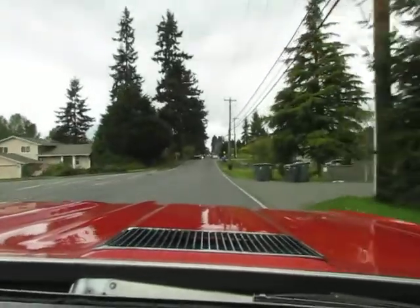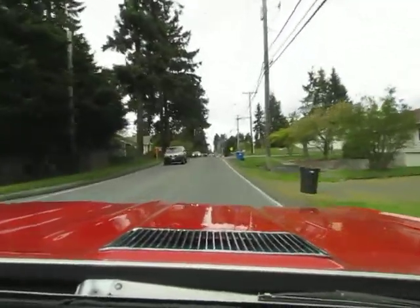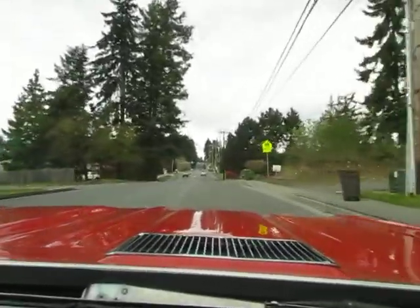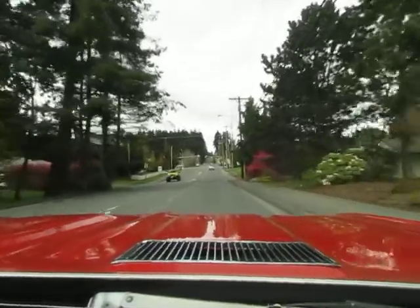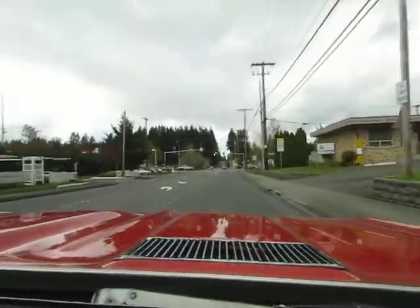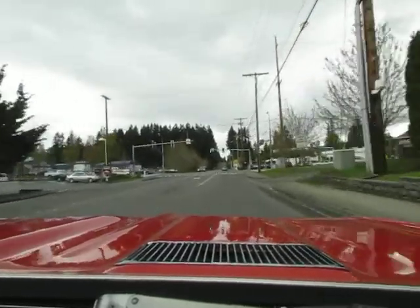It's not a rattly, shaky, shimmy car at all. It's nice and tight. It feels like it's got some nice highway gears — maybe like 3.08s or 3.23s or something like that, because that's optimal for a big block car anyway.